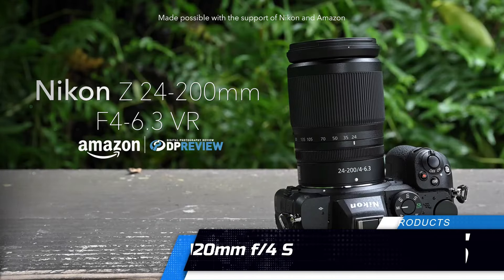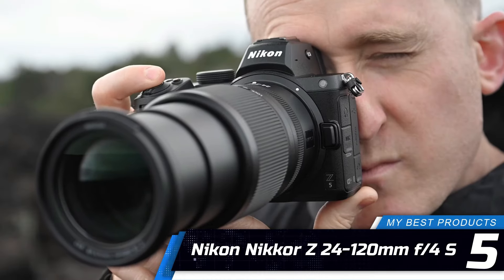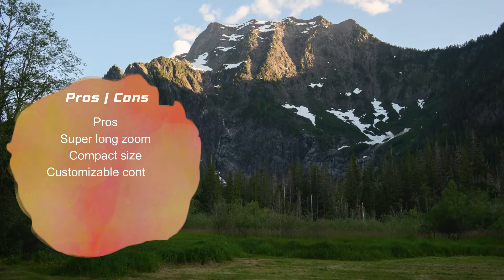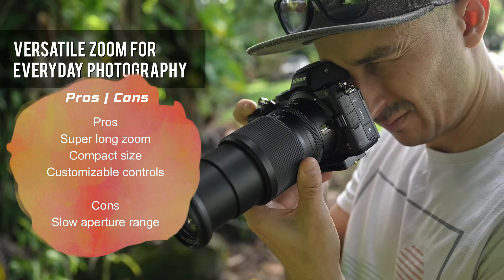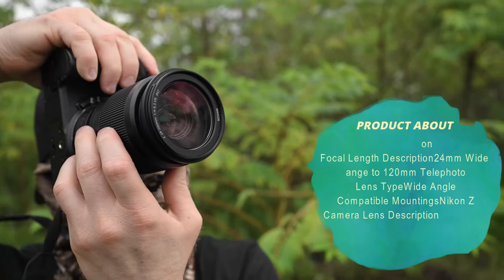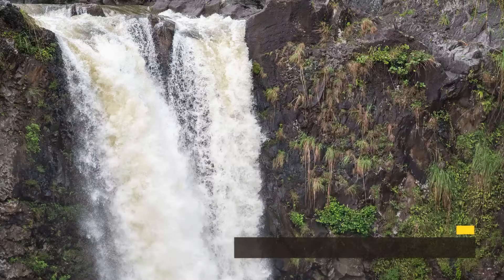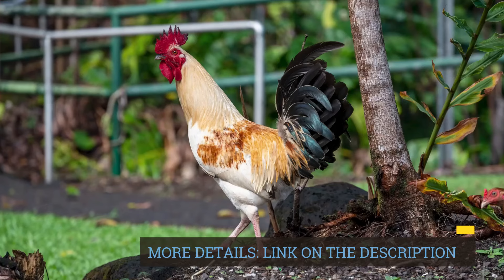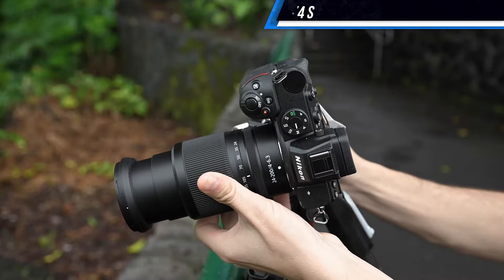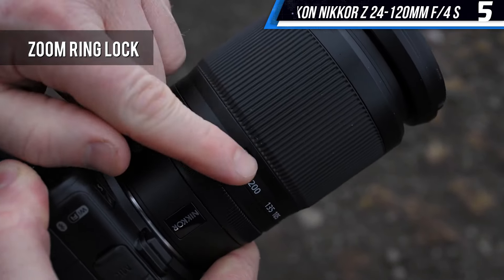Number 5: Nikon Nikkor Z 24-120mm f/4S. The Nikon Nikkor Z 24-120mm f/4S features a serious zoom range that's perfect for everyday use. You get a wide view when zoomed out and a narrow one when zoomed in. This versatility makes Nikon's lens an excellent choice for outdoor landscapes and wedding portraits, and it does all this in a compact size compared to more expensive lenses with less zoom.